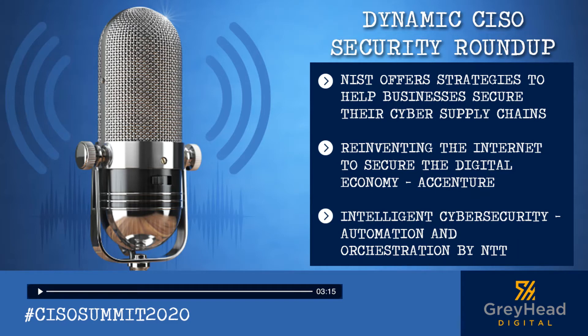Symantec's 2019 Internet Security Threat Report found supply chain attacks increased by 78% in 2018. The guide provides strategies to help businesses address the cybersecurity issues posed by modern information and communication technology products, which are commonly built using components and services supplied by third-party organizations. The composed nature of these devices and systems makes them difficult to secure effectively against malware and other threats, placing manufacturers, service providers, and end users at risk.